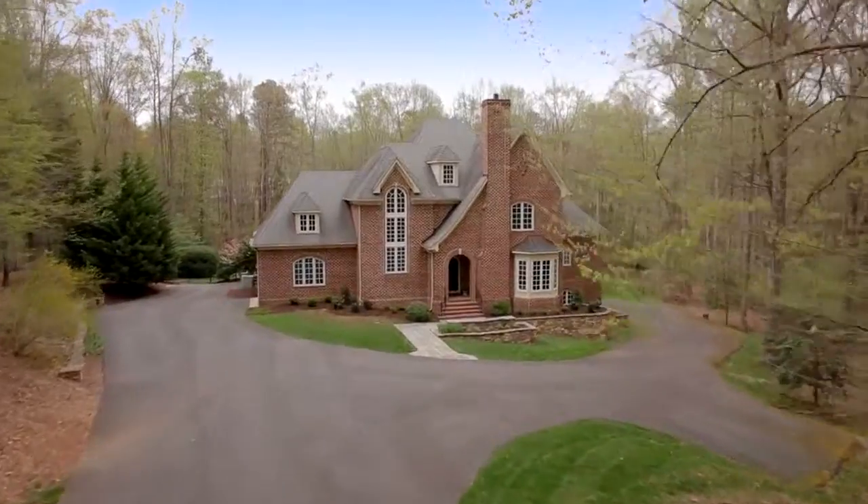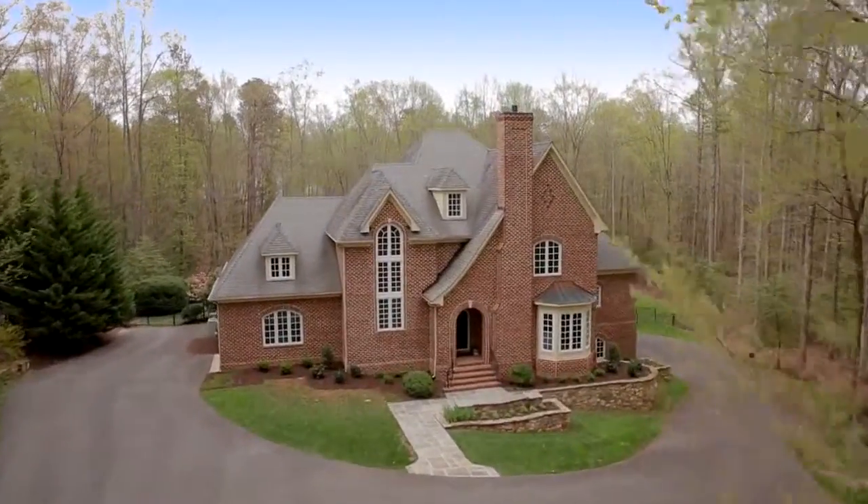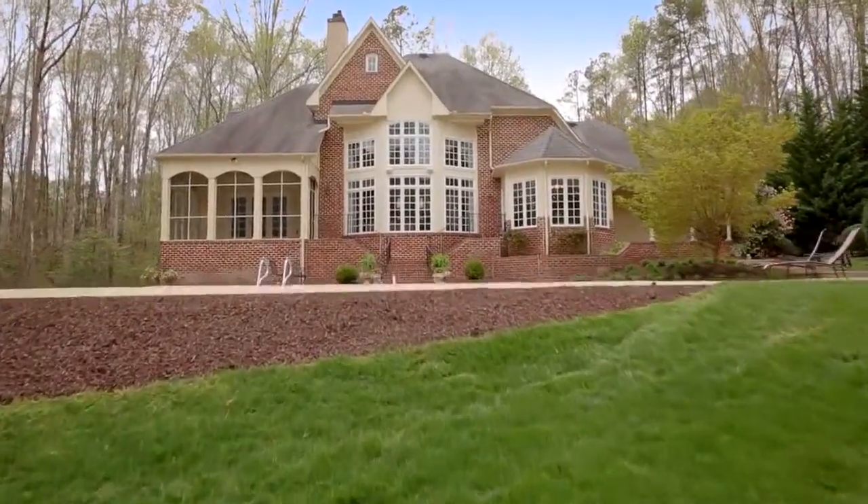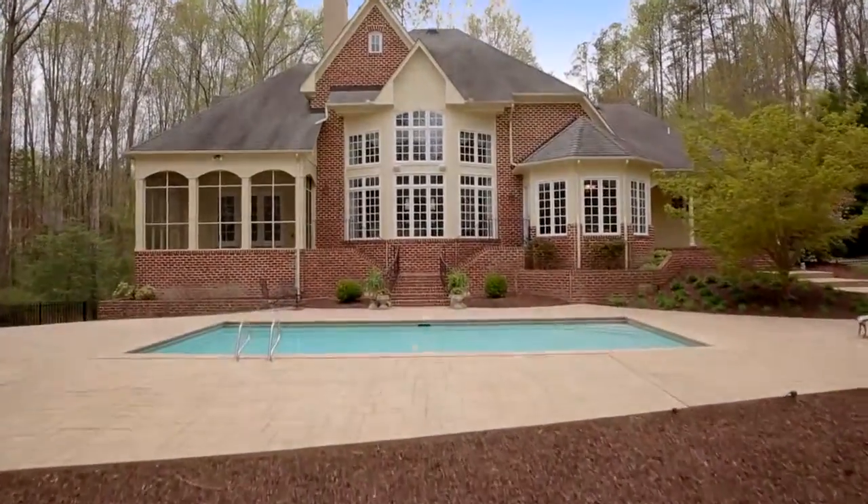Just ten minutes from premier shopping and dining in Short Pump, you will never be far from everyday conveniences that you desire, yet this outstanding home feels worlds away. Thank you for touring with me. Call me today for a private showing.